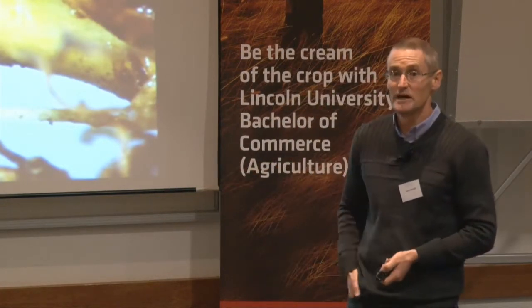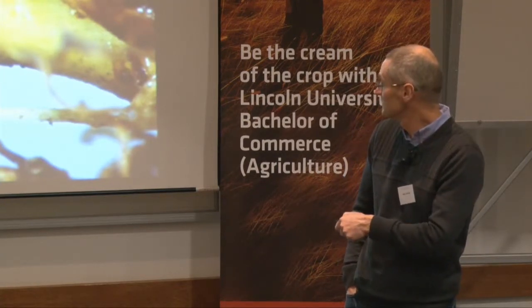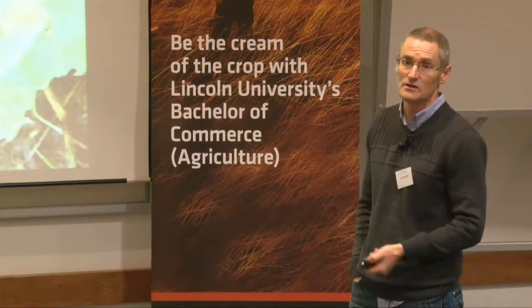You can actually get some good populations. There's some damage there caused to the stolons, but they'll also go for the root system as well, as I mentioned earlier. There's a classic example of clover that's been absolutely hammered by clover root weevil adults — this is taken in February. So that's a really good sign that you've got clover root weevil.